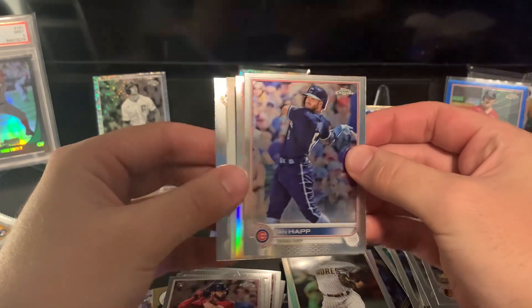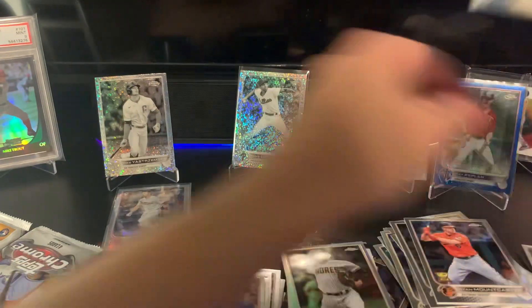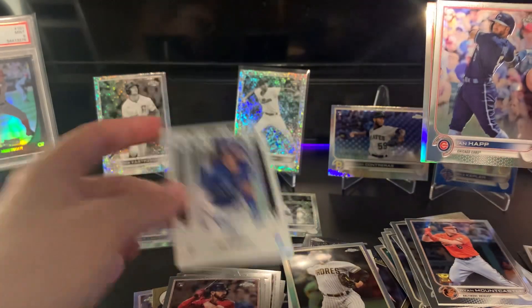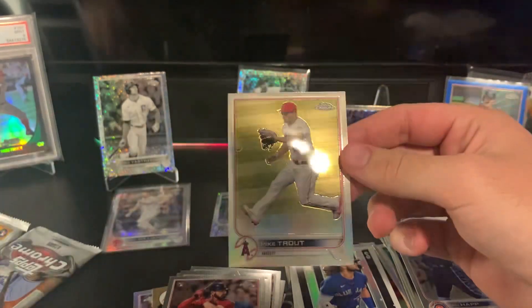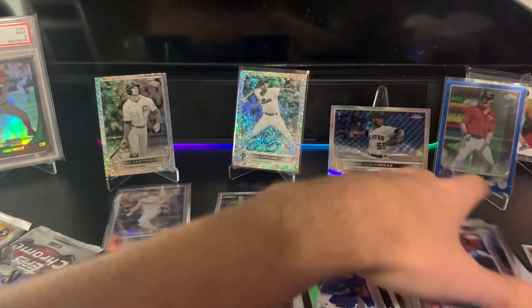Looks like we got another New Classics and a refractor in here. Ian Happ — there's a PC hit, getting all of them. Is this a Wander? No, it's another Blue Jays bubble shot. And a nice Trout refractor — solid, I'll take that for sure.